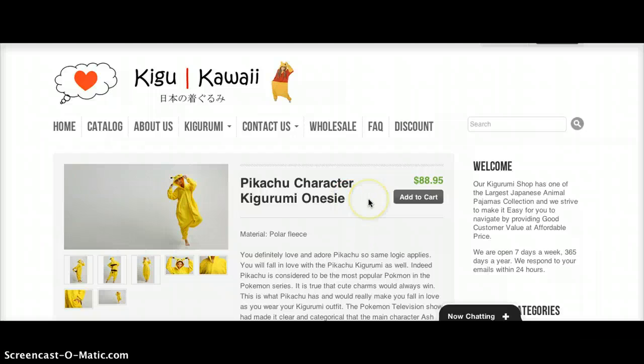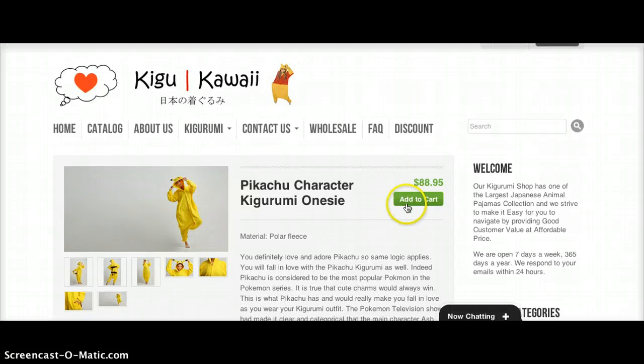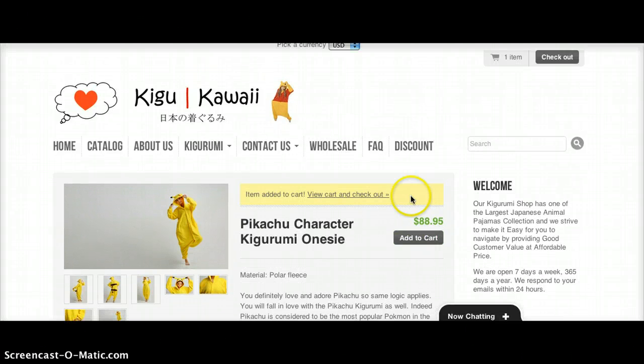If I want to buy this, I'll simply press Add to Cart, and you'll notice right here immediately in the top right corner the shopping cart has increased to one.